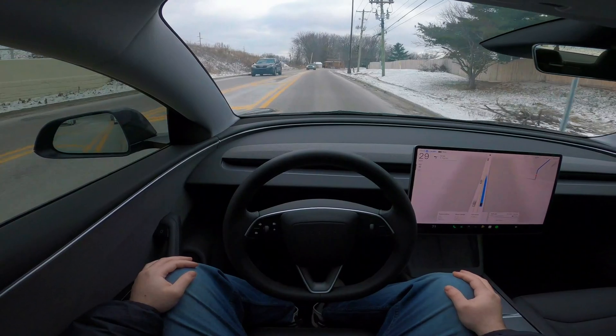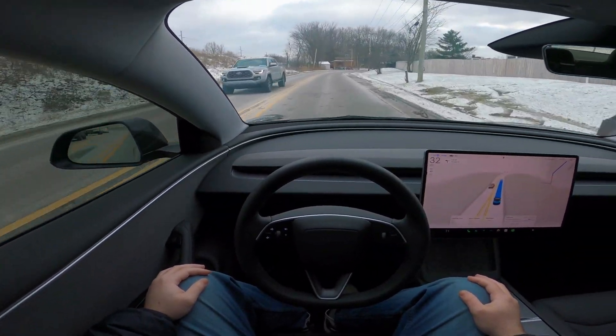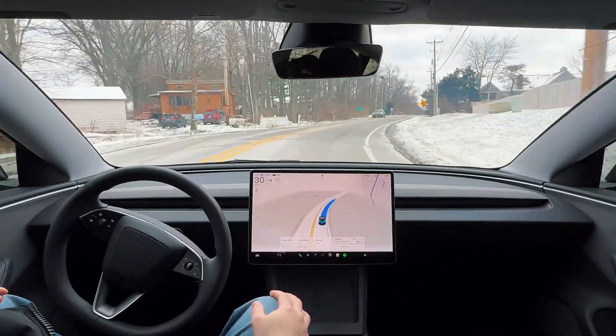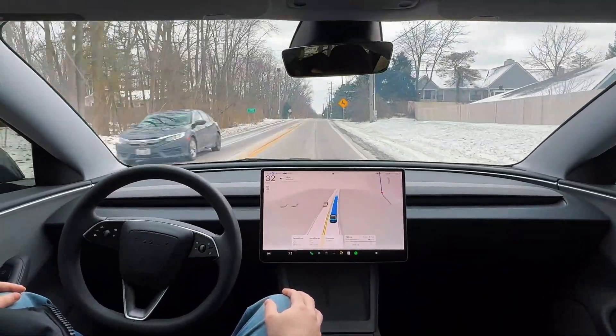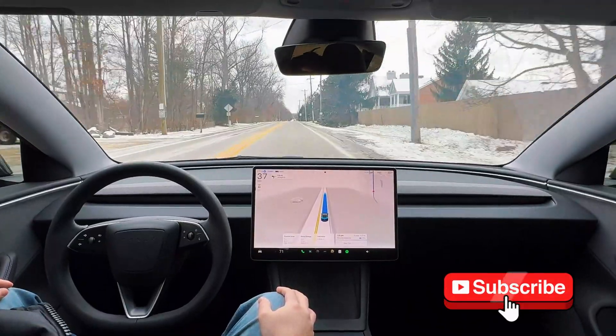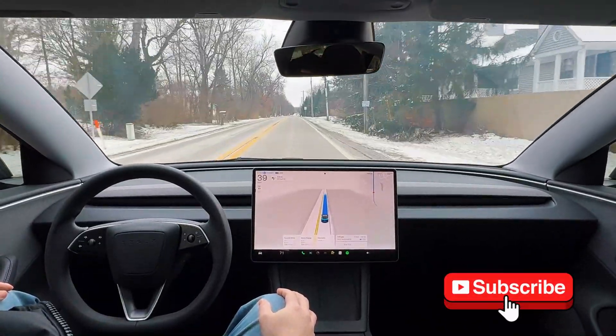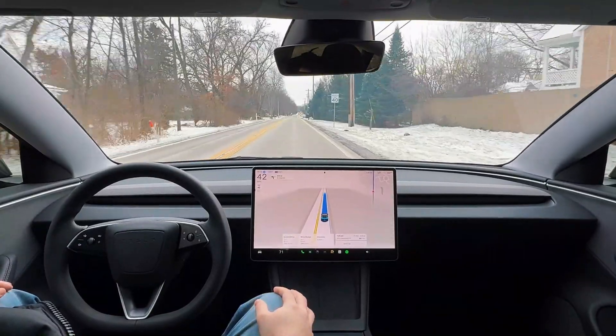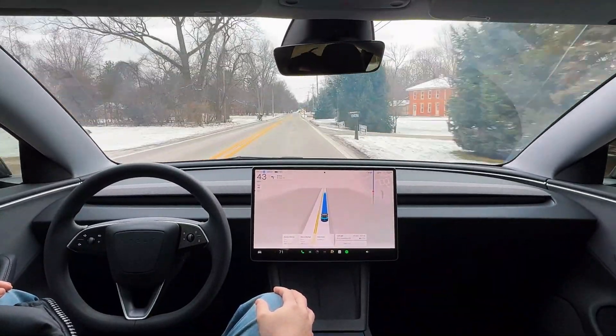We're entering a 40 mile per hour speed limit zone with a bit of a windy road ahead — not a problem at all. We're going to be maintaining hurry mode for the majority of this route, and if that proves a bit too dangerous in these conditions I'll lower it to standard or chill. But so far, so good.